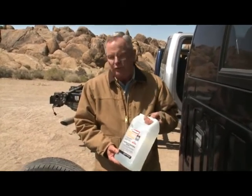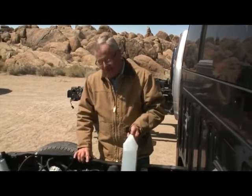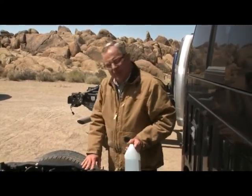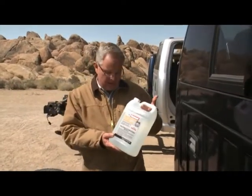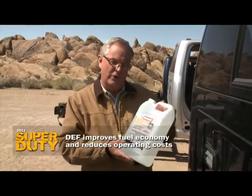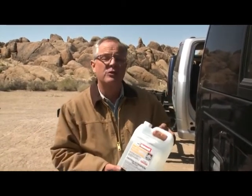The fact that they're actually saying we don't think you should use DEF strikes us as curious, because they're already requiring it in their chassis cabs. And while they're bad-mouthing DEF, one of the things they're saying is you don't want to spend the money — but what they don't want to tell you is that because of DEF, the fuel economy improvement more than offsets the cost of this product. If you're a fleet customer, that's music to your ears. If you want to know the new way to spell clean exhaust, it's DEF.